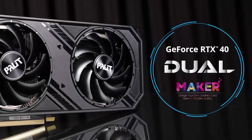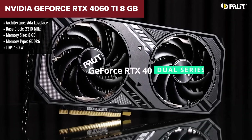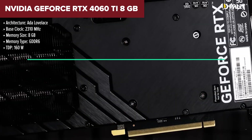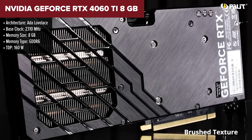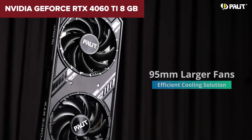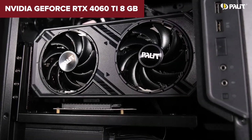The NVIDIA GeForce RTX 4060 Ti is designed for strong 1080p performance and moderate 1440p gaming. Based on the Ada Lovelace architecture, it features 4,352 CUDA cores and supports DLSS 3 with frame generation, providing smoother frame rates in demanding games. This card excels in ray tracing and AI-accelerated tasks, making it a good choice for gamers who prioritize these features at a reasonable price.